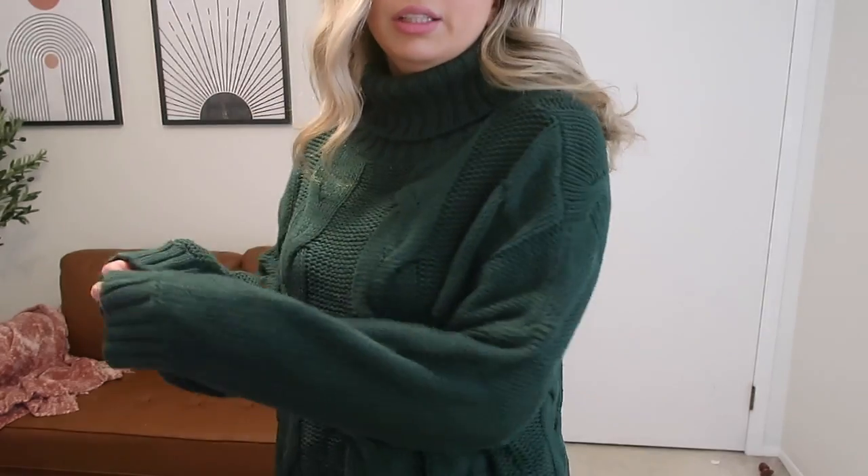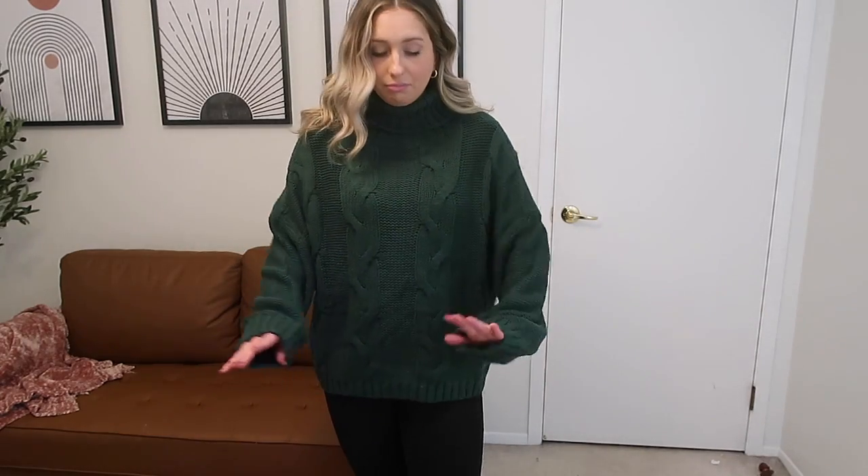Here is the next sweater — I'm obsessed with this color. It is the most perfect color for the holidays coming up. I love the details; it is thick and cozy, great quality, and it's just so pretty for the holidays. I actually got a rust color one for fall and loved it so much I had to get this green too. I'll have everything linked down below and on my Amazon storefront, so make sure you follow me there.